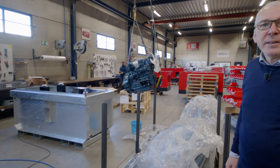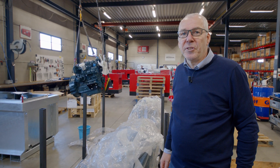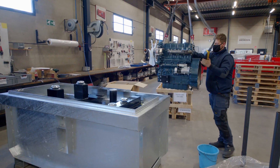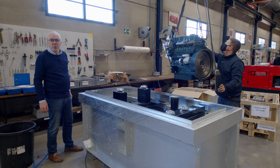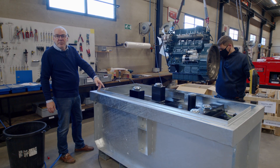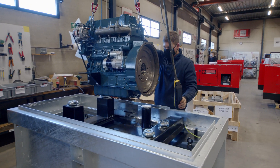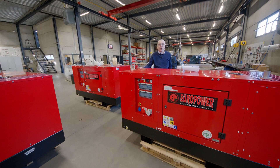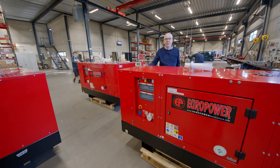In the third area we assemble generators with water-cooled diesel engines from 2.5 kVA to 40 kVA. This is the start of a 30 kVA generator with Kubota water-cooled diesel engine and a special 72-hour fuel tank. This is an assembly of 20 kVA generators with water-cooled Kubota diesel engine 1500 RPM in the new Stage 5 version.